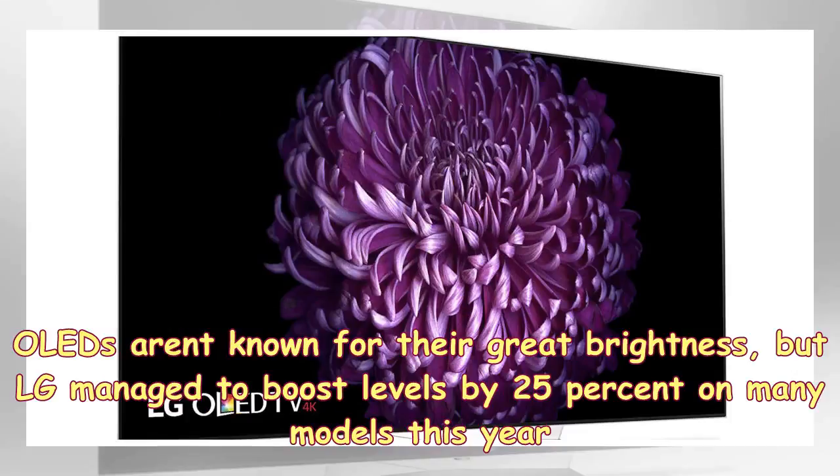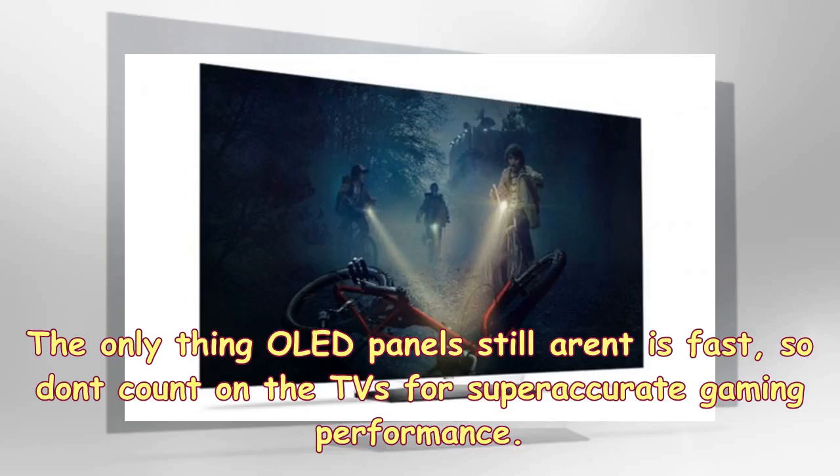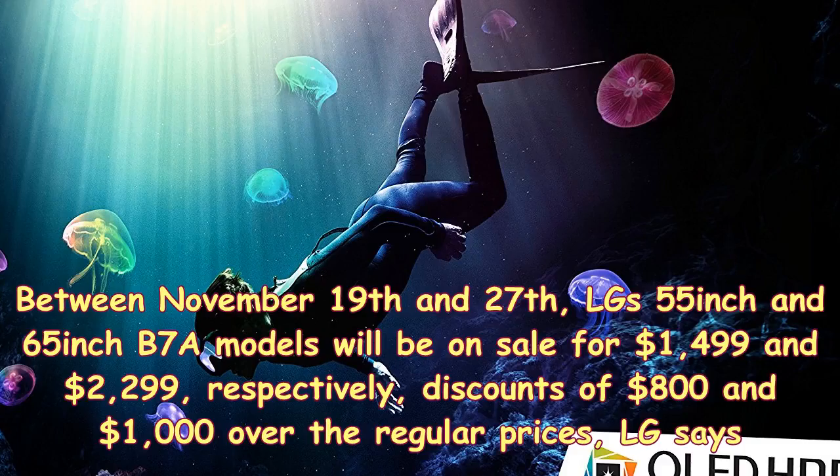OLEDs aren't known for their great brightness, but LG managed to boost levels by 25% on many models this year. The only thing OLED panels still aren't is fast, so don't count on these TVs for super-accurate gaming performance.